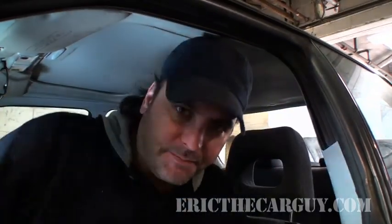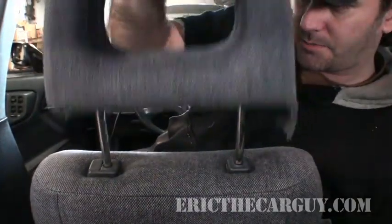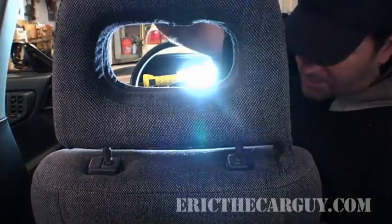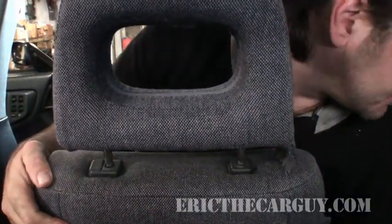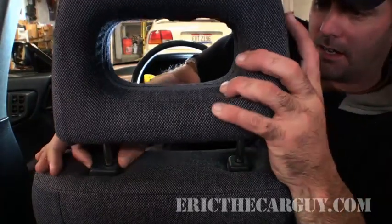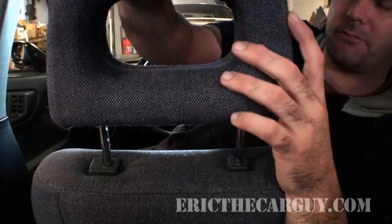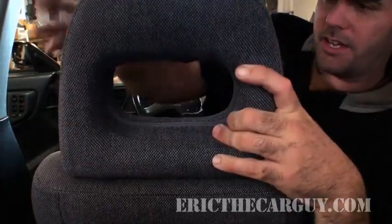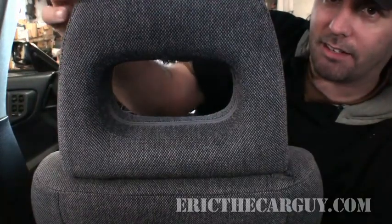So what you want to do — you see where my head is hitting this headrest? You want to try and adjust it so that the bottom of your head hits it. I don't have a whole lot of adjustment in this one; that's maxed out right there. But you want to try to adjust it so that your head hits the headrest and not to where your headrest is all the way down and your head goes over the top of it, because that will hurt.